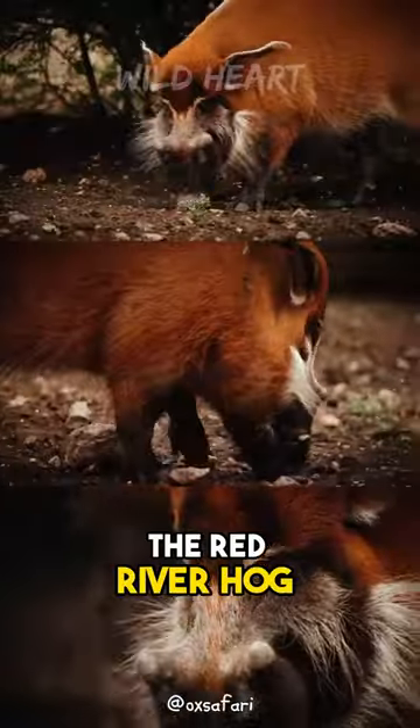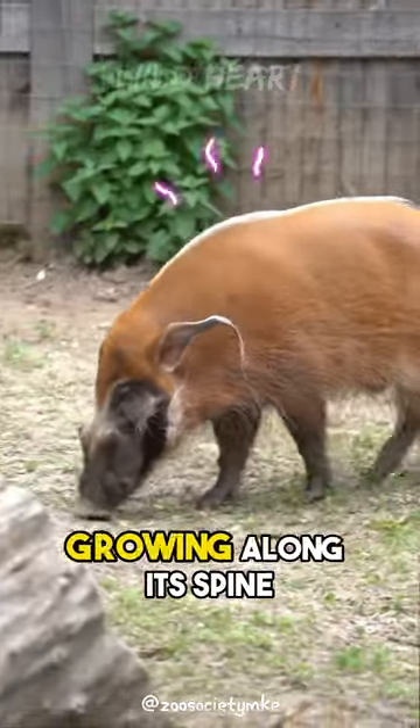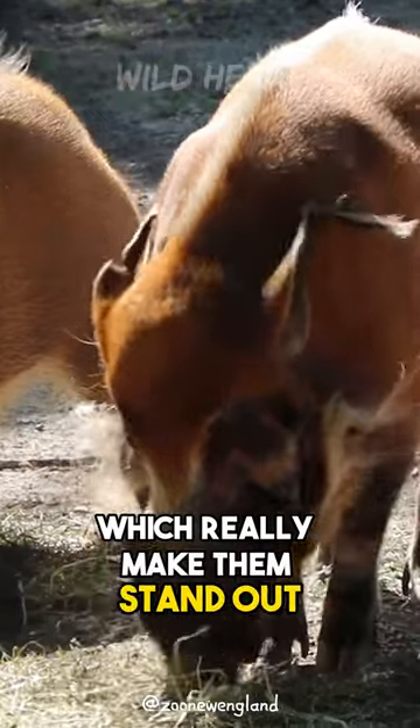The Red River hog has striking orange fur, black legs, and a tufted white stripe of hair growing along its spine. They also have a pair of seemingly dandy, elvish ears which really make them stand out.